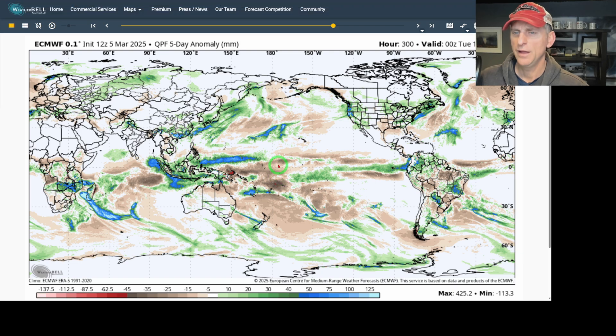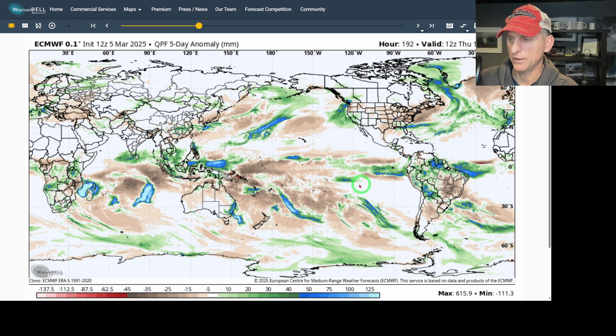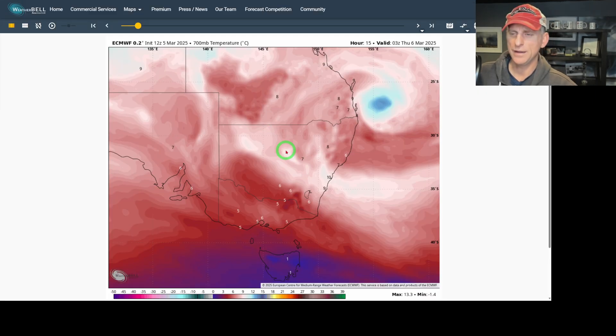Here we are with the precipitation anomaly across the entire planet - this is a five-day running total. You see some tropical cyclones out here, a big one coming from Madagascar, one roaming in the middle of nowhere in the Indian Ocean, and very active Intertropical Convergence Zone activity right off the coast of Brazil. Now for a fun fact - the greatest one-minute rainfall ever recorded on planet Earth was July 4th, 1956, right here in the USA in Unionville, Maryland: 1.23 inches of rain in one minute. That is just insane - that's the heaviest amount ever recorded in one minute.